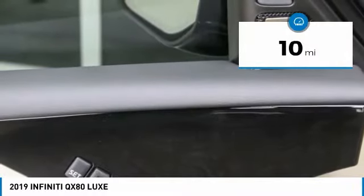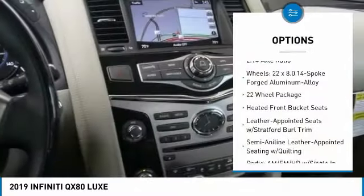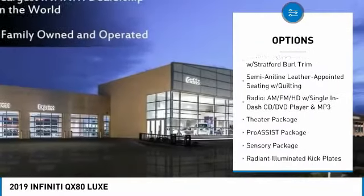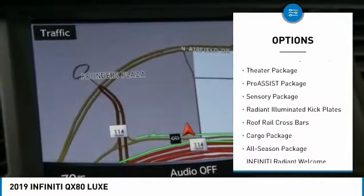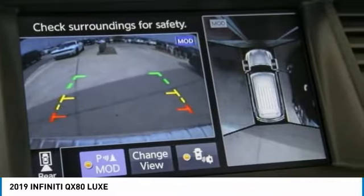This vehicle has less than 100 miles. Here are some of this vehicle's great options: power passenger seat, power lift gate, traction control, dual airbags, leather-wrapped steering wheel, air conditioning, power steering, alloy wheels, four-wheel disc brakes, and trip computer.